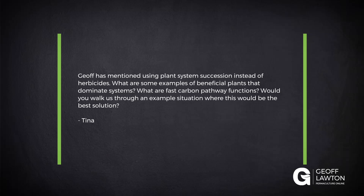Tina's question: Jeff has mentioned using plant system succession instead of herbicide. What are some examples of beneficial plants that dominate systems? What are the fast carbon pathway functions? Would you walk us through an example situation where this would be the best solution?